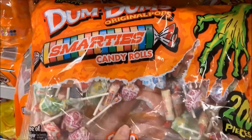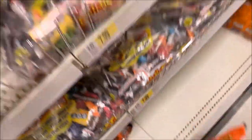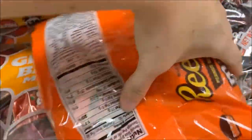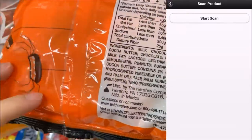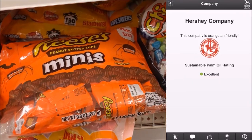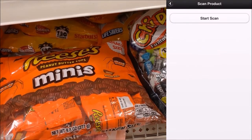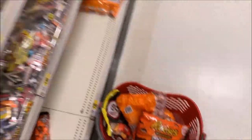Dum-Dums and Smarties are also popular and have no palm oil whatsoever in them. Reese's is another popular candy and it does have palm oil, so I'm going to use the barcode scan to show you how that works. I scan the barcode, it pops up and tells me it's Hershey's, and it's rated excellent on the palm oil scale. So another great choice for Halloween.